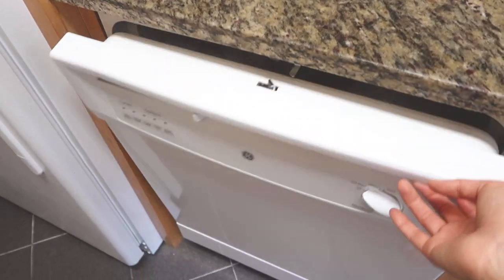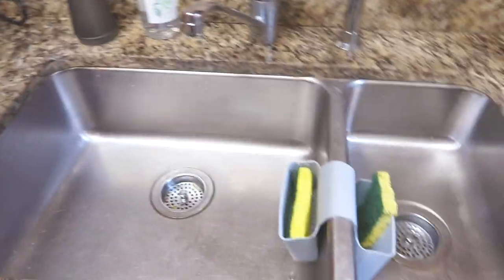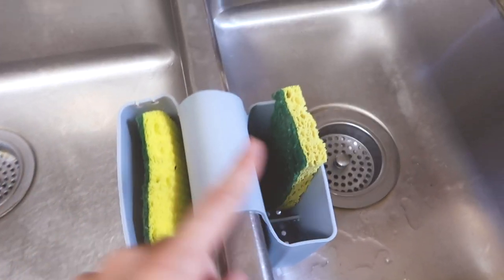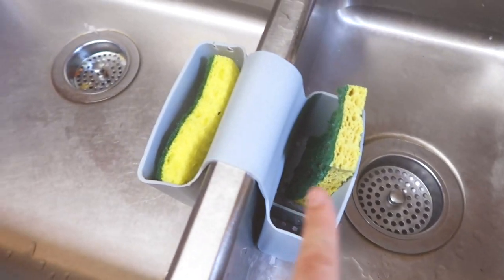Down here is pretty much just our dishwasher, but I have to admit that I am one of those people that uses it as a drying rack — I am so sorry. Back up here is where we have our kitchen sink. There's dish soap in here as well as some hand wash. I literally just bought this and I love it. I can put two kitchen sponges — one for cleaning dishes and one for scrubbing use.